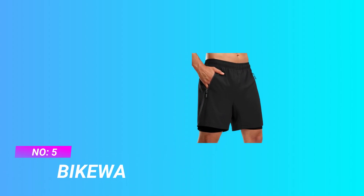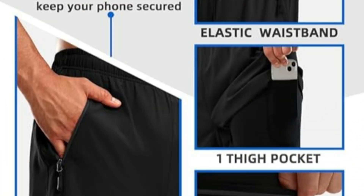Number 5: Biqua Budget Mountain Bike Shorts. Lightweight and quick drying — with breathable, quick-drying, and lightweight fabric, providing optimal comfort and performance during rides.